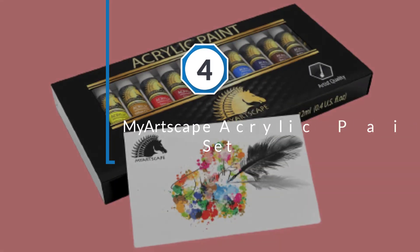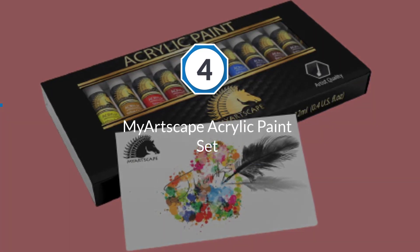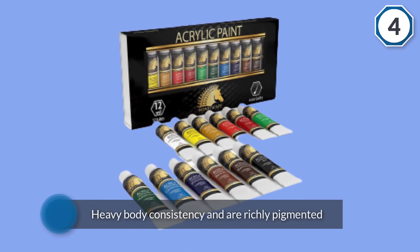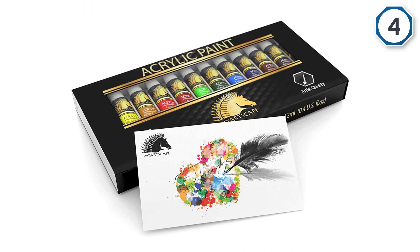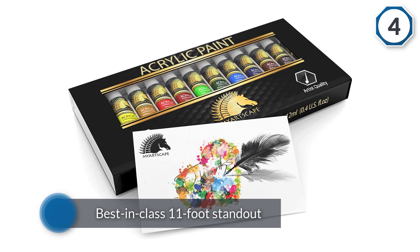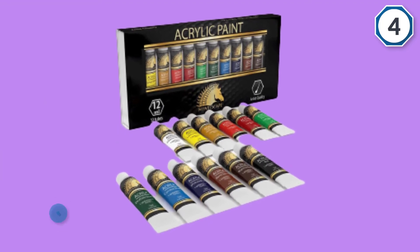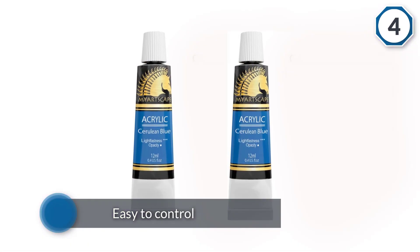Number four: My Aertscape Acrylic Paint Set. These are professional grade acrylic paints that have a heavy body consistency and are richly pigmented. They are silky smooth and glide onto canvases, paper, and other surfaces effortlessly. This makes these acrylic paints easy to control and offers artists the chance to focus on the finer details. The acrylic paints in this set are vivid and will not fade, making them suitable for so many different art projects.